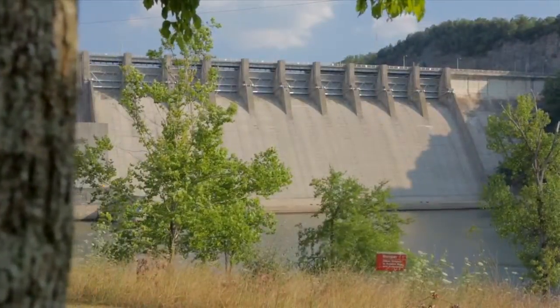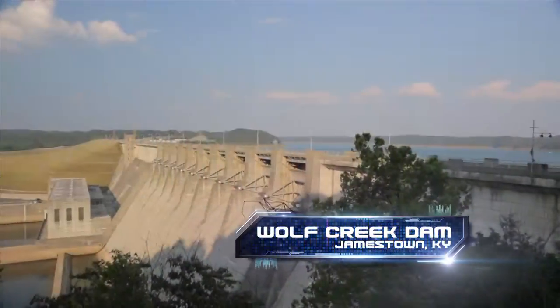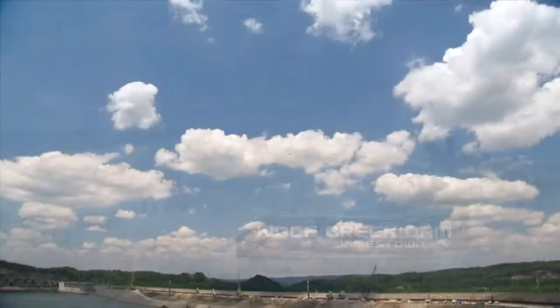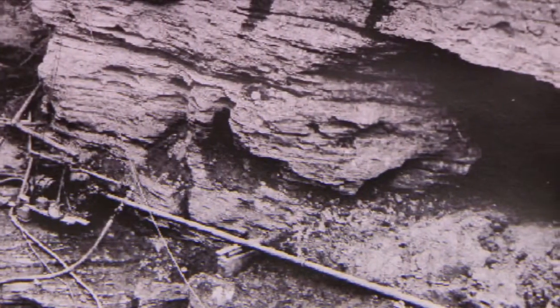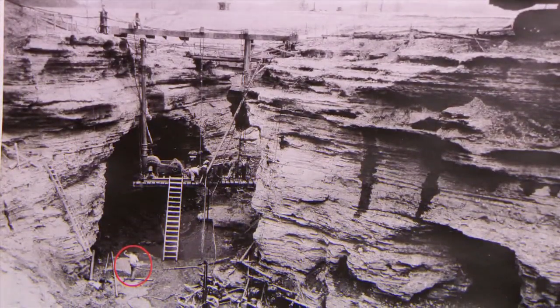The numbers only begin to tell the story here. Wolf Creek Dam — 1,748 meters long, 79 meters high — is the 25th largest dam in the United States. But because of the severity of seepage through its limestone rock foundation, in 2005 it was also listed as the riskiest.